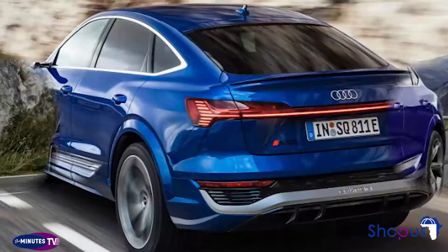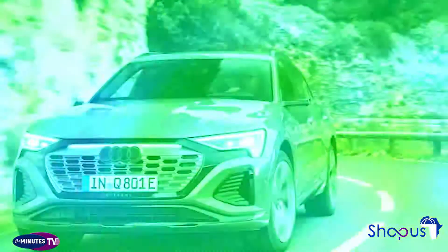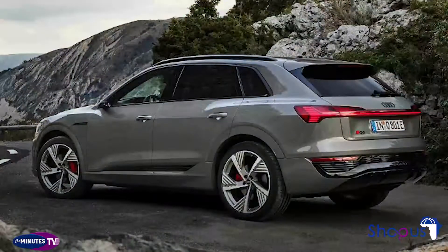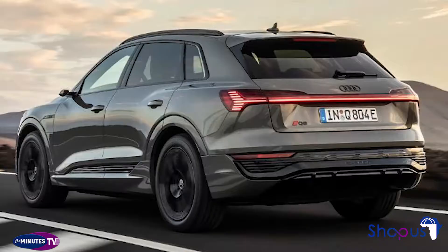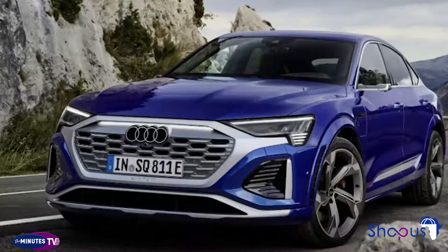The Q8's interior is a modern, upscale space with screens galore. Audi includes a panoramic glass roof with blackout shades and dual-zone climate controls, but buyers can upgrade to a four-zone setup. Three-stage ventilated seats, along with pneumatic seat adjustments and massage functions, are available. Wood veneers are available with high-end materials like grainy ash and sycamore, and Audi offers aluminum or carbon fiber trim for the S-line models.